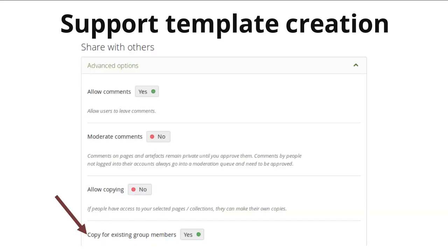Group administrators and tutors can set up group portfolios that they can then push out to all regular group members. The tutors and admins of the group themselves will not receive a copy of that portfolio, because it is usually meant for students to work with, but not the actual administrators.